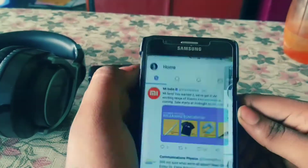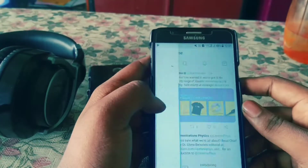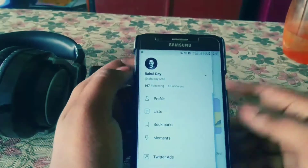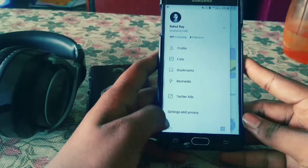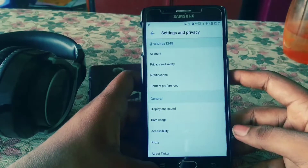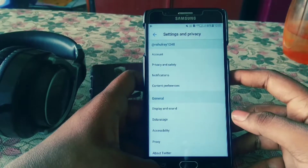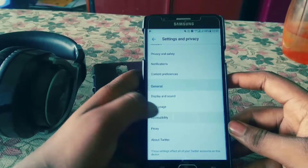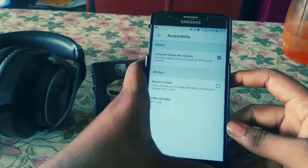Going back, we have Lists — I'm not sure what these are for — then Bookmarks, Moments, Twitter Ads, and Settings and Privacy. Going into Settings and Privacy, you can see Account, Privacy and Safety, Notifications, Content Preferences, and General — things like sound and motion settings.